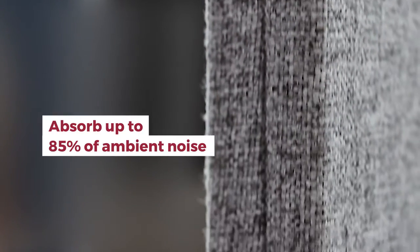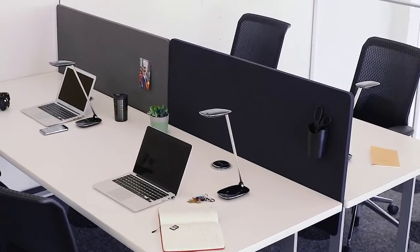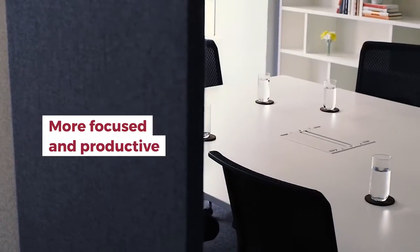Made from lightweight, recycled materials, Reclaim panels absorb up to 85% of ambient noise, helping distracted employees reclaim the peace and privacy they need to be more focused and productive.